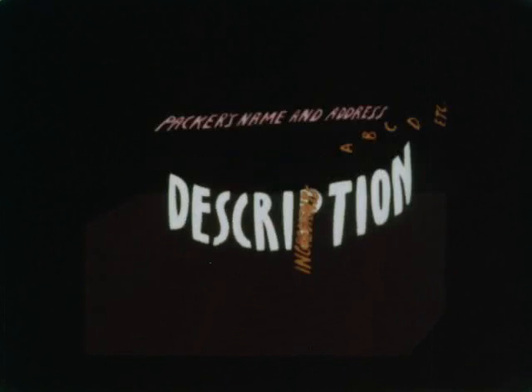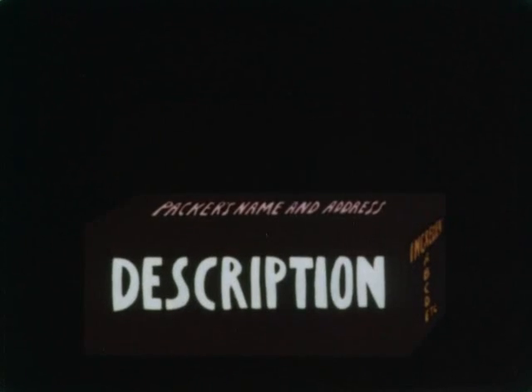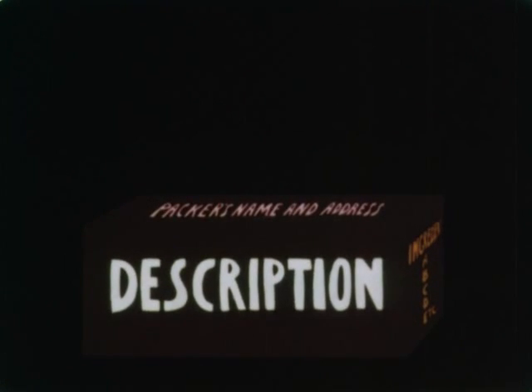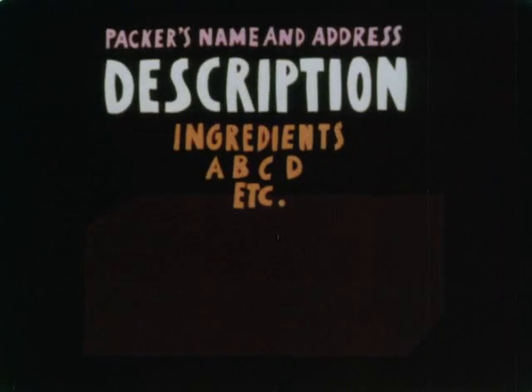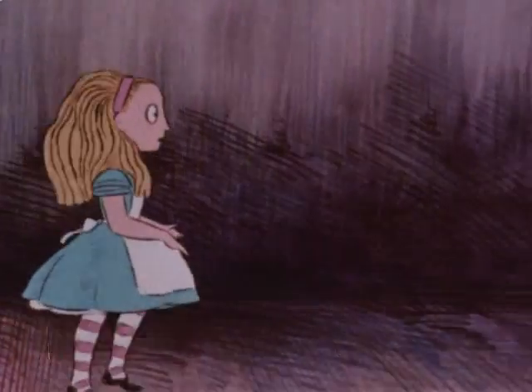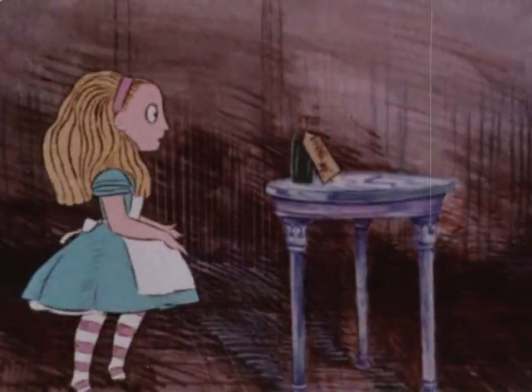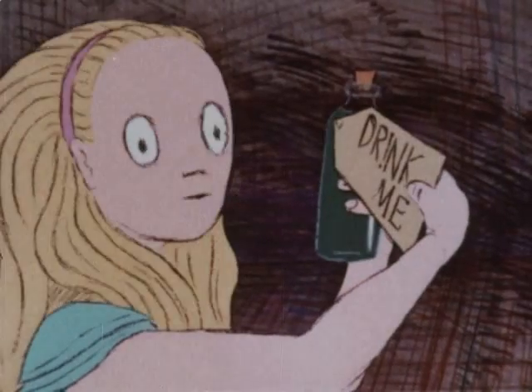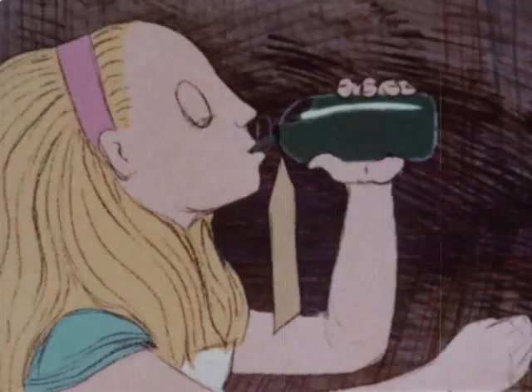It doesn't matter where the words are placed, provided the description catches the eye of the buyer, and none of it is framed in any way so as to mislead or confuse. The problem of the consumer confronted by a bottle or package containing a food or drink, the label of which tells very little about its contents, is not a new one.